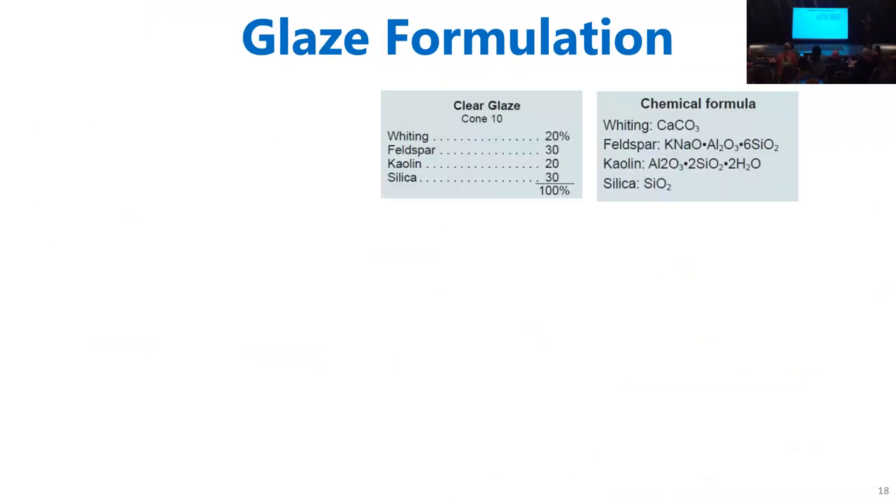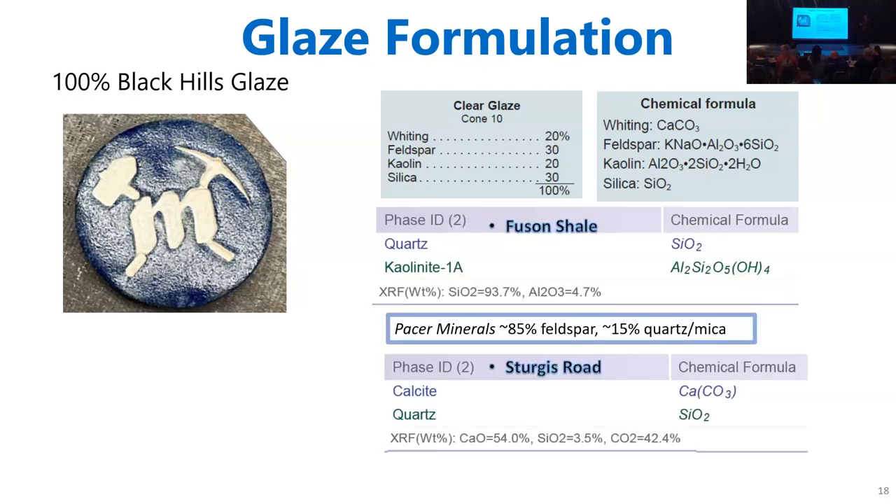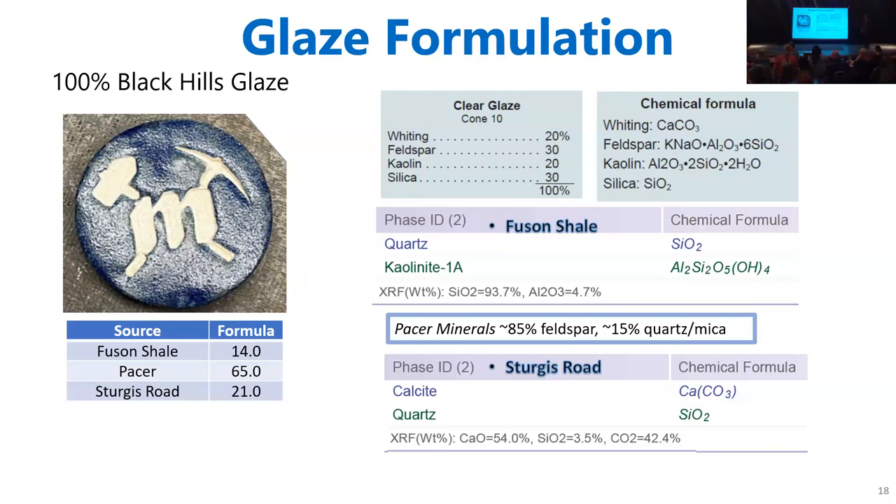For a glaze formulation, here's one formulation — not the one these students used, but it shows a clear glaze with whiting, which is that calcium. We've got feldspar, kaolin, and silica — silica is the glass former, kaolin gives us alumina which acts as a stiffener so the glaze doesn't just heat up and run down. This is one the students made, with their big push being a 100% Black Hills glaze. The white part is actually the clay body — the glaze itself is clear. They made a pretty white clay body off of the Fuson shale, taking their clay body and modifying it to make it into a glaze. There's a slightly sad story: the kiln stopped halfway through firing, so it doesn't quite have the glossy feel. Otherwise they were pretty close. The three big players for them were Fuson shale, Pacer, and Sturgis Road to make the glaze.